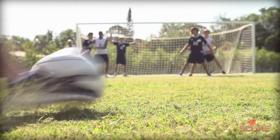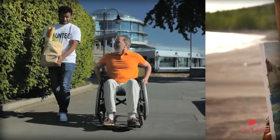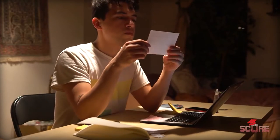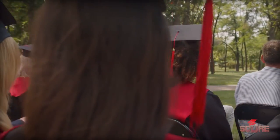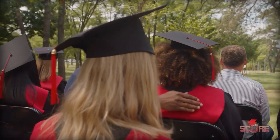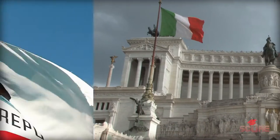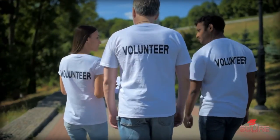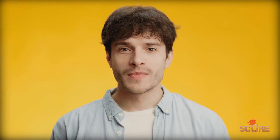Under the non-academic factors, we have a whole bunch of different things: your interview with your admissions officer, extracurricular activities, talent or ability, character or personal qualities, whether you're a first-generation university student, whether you have a legacy admission like your parents went to the university, what country you're from or what state you live in, and then things like religious affiliation, volunteer work, work experience, and demonstrated interest.